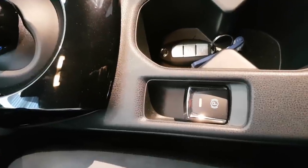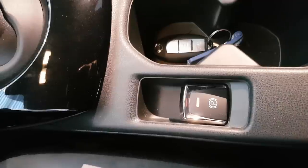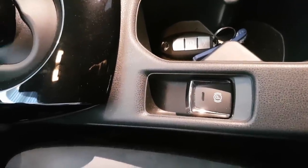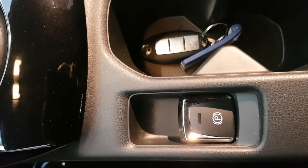Another interesting thing is that they have gone back to an automatic parking brake. On the first models they also had this, and then afterwards they had a foot brake for the parking brake, but now they've put it back here.